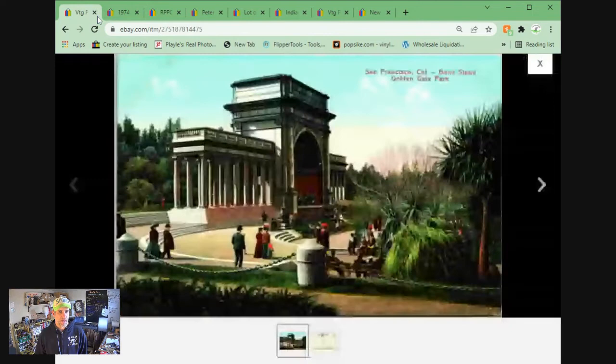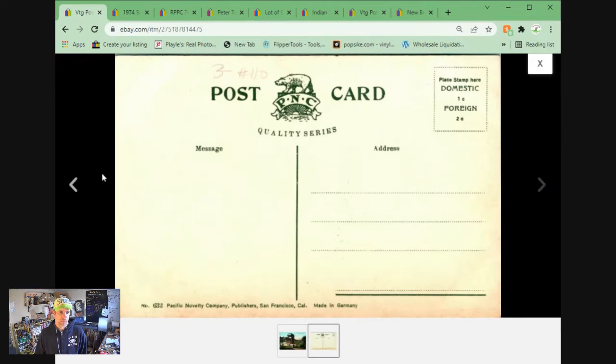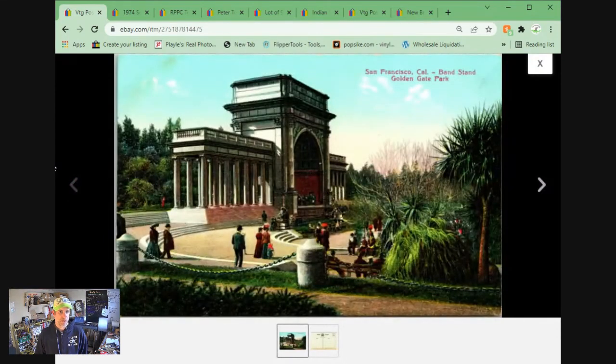The same customer came back and bought this one — San Francisco, California, Bandstand at Golden Gate Park. Again, nice unposted Pacific Novelty Company divided back postcard. Sold for $8.06 plus shipping.